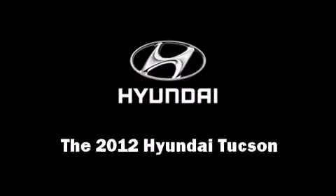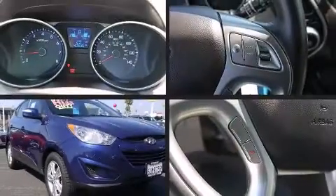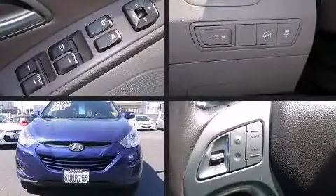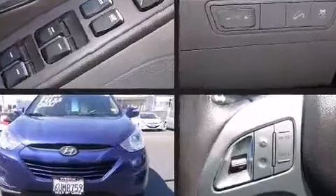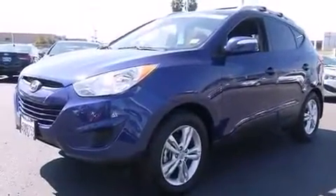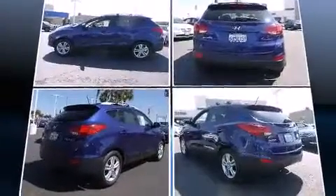Load your family into the 2012 Hyundai Tucson. With just over 40,000 miles on the odometer, this four-door sport utility vehicle prioritizes comfort, safety, and convenience. It features a front-wheel drive platform, an automatic transmission, and a 2.4-liter four-cylinder engine.